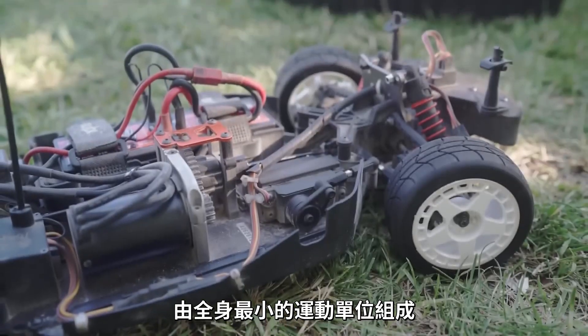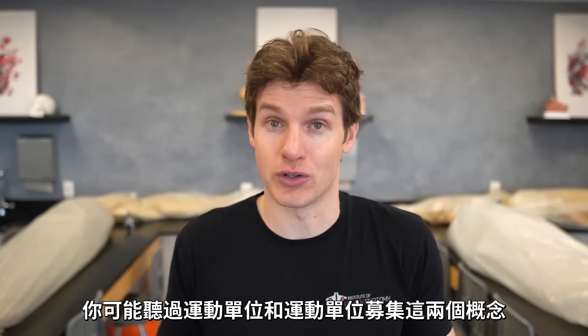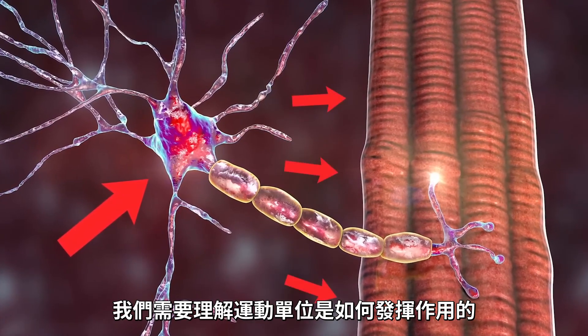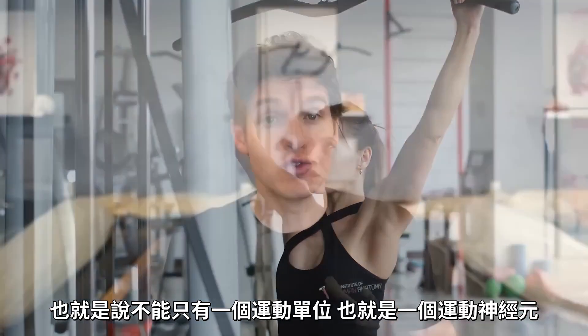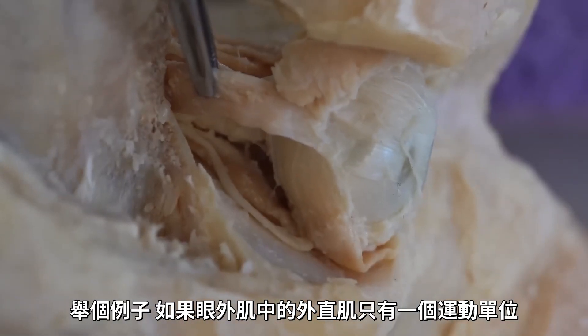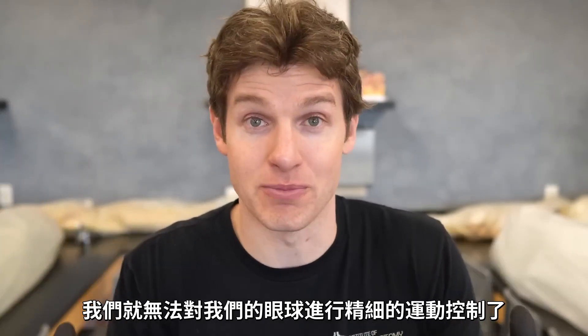The extraocular muscles are made up of the smallest motor units found throughout the body. A motor unit is the motor neuron and the muscle fibers it controls. An important concept is that when a motor neuron sends its signal, all of the muscle fibers it controls will contract with full force. So you don't want one motor neuron controlling every single muscle fiber within a whole muscle — that would be bad. For example, if the lateral rectus only had one motor unit, every time it fired, every muscle fiber would contract and it would just whip the eye outward, with no fine motor control.